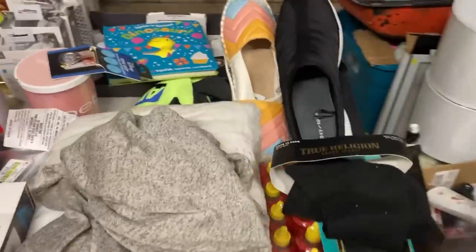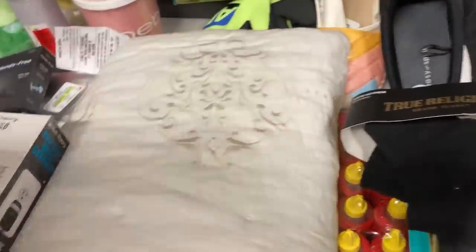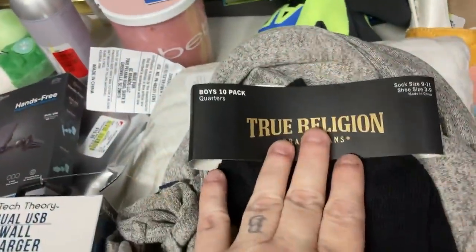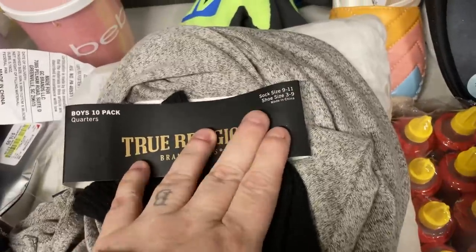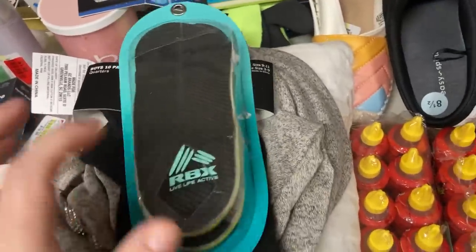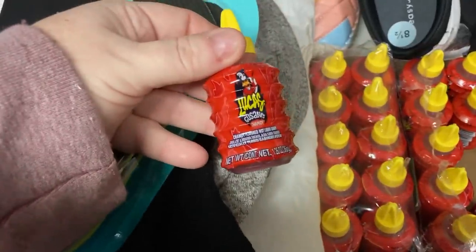We're going to start with Burlington. We got a shirt right here and I'm surprised they did not cut it or anything — it's just got a stain on it. Just need to take the tags off and I'll wash it. This is a baby quilt. I'm not sure if it had other stuff that was supposed to be with it, but there's a baby quilt. We have one True Religion sock — it's a pack of ten. Somebody must have needed some socks. They're boys', sock size 9 to 11, shoe size 3 to 9. We have some shoe insoles. We have Lucas something — I don't know, it's liquid. I think Jacob said it's some kind of hot candy.